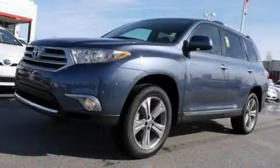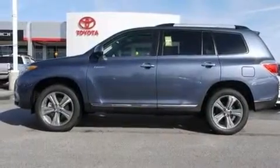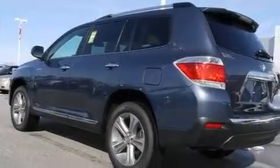This is a brand new 2011 Toyota Highlander, a great blend of utility, comfort, and style. It has a 3.5 liter 6-cylinder engine and a 5-speed automatic transmission.